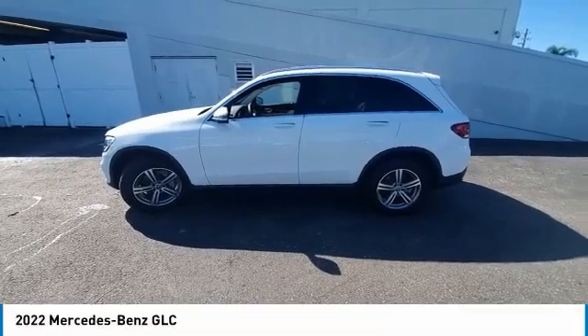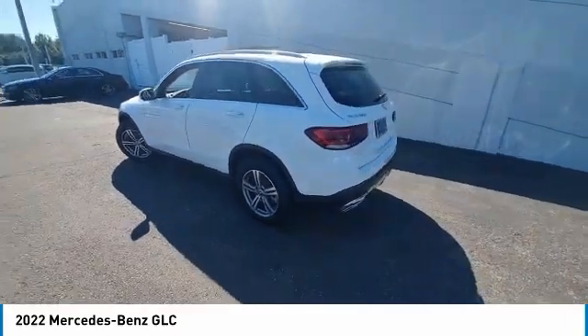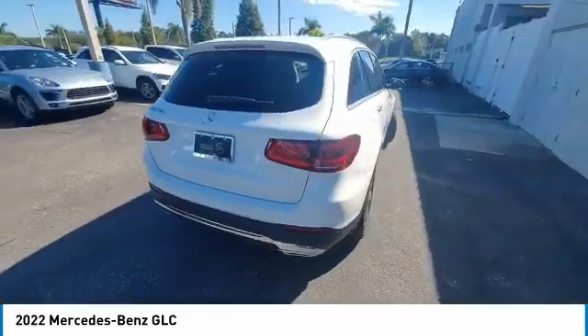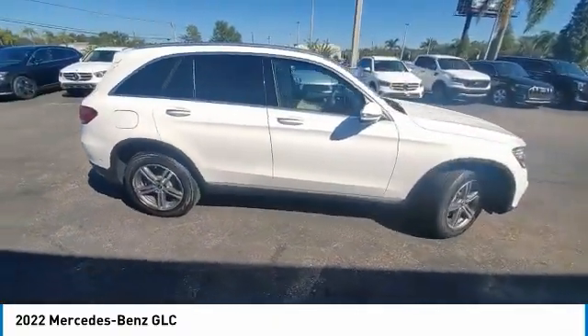Take a ride in the 2022 GLC. The Mercedes-Benz GLC sets the bar for the luxury SUV — a mid-size SUV that's all lean muscle and has a roomy new cabin full of style and substance.